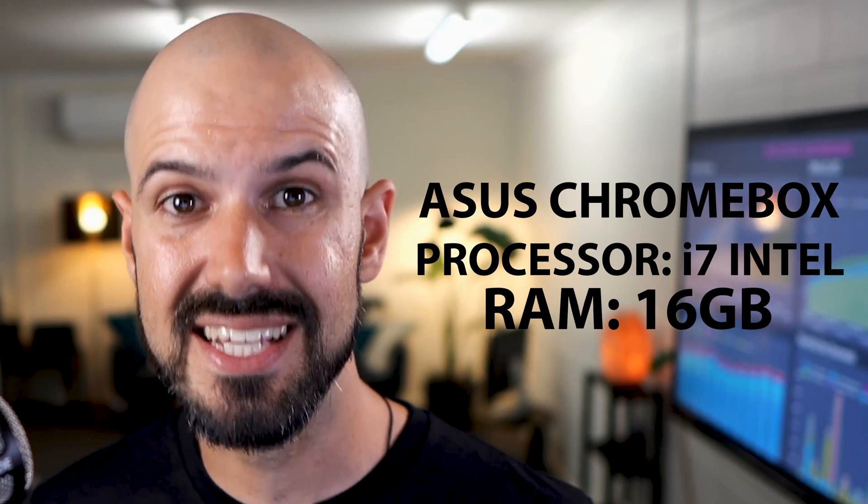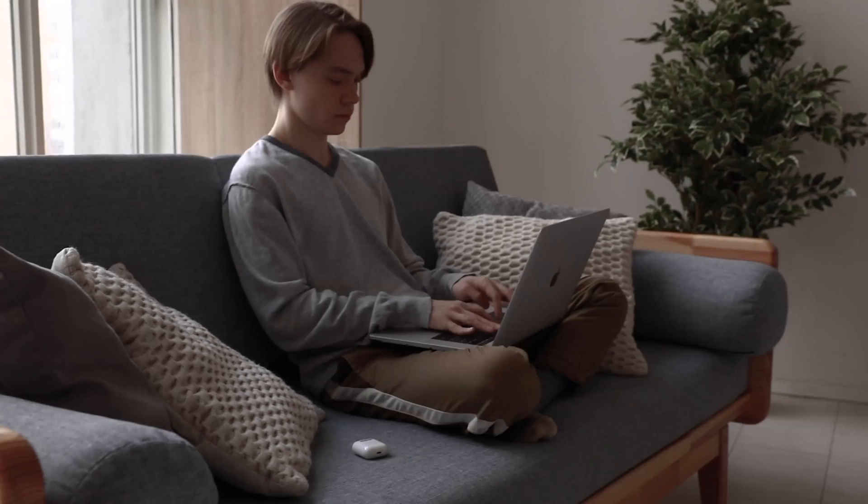The Chromebox I'm currently using has an i7 Intel processor and 16 gig of RAM — ample processing power to run multiple screens, multiple applications at once, and handle 15 tabs without a problem. Some Chromebooks are still considered underpowered compared to a beefier Mac or PC, but that's because they're used for different things. A modern Mac or PC might be used for editing videos, playing games — things we don't really need in a business sense.